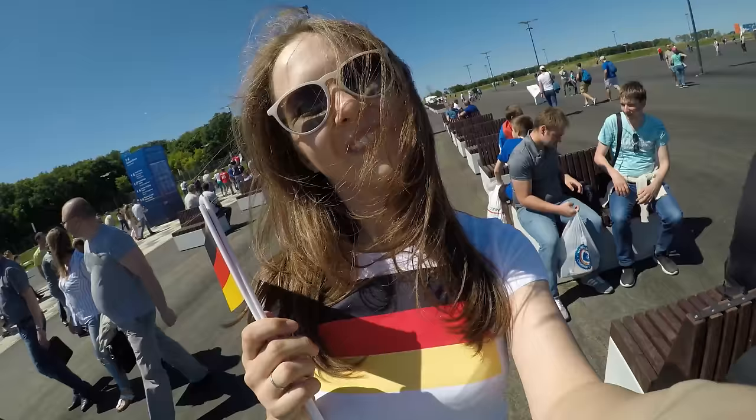You can now pre-order my brand new book, Stick a Flag in It, on Amazon. Link in the description. Thank you.